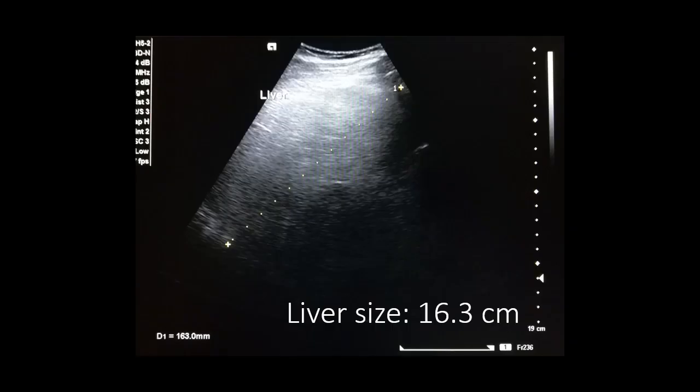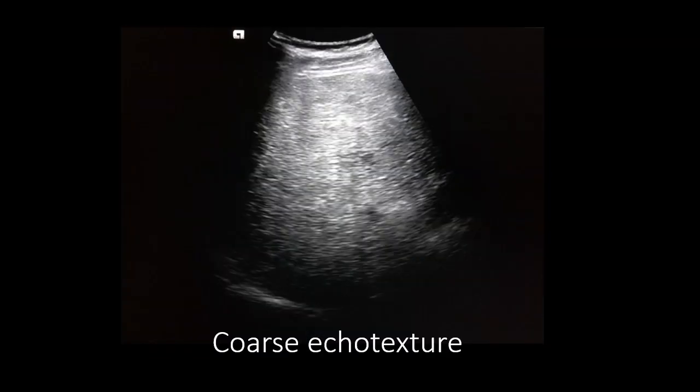Hepatic cirrhosis. This was a 65-year-old patient of Chordoma. On ultrasound, the liver was of increased echogenicity to a severe degree and the size was increased at 16.3 cm, as written here. The liver ecotexture was coarse.